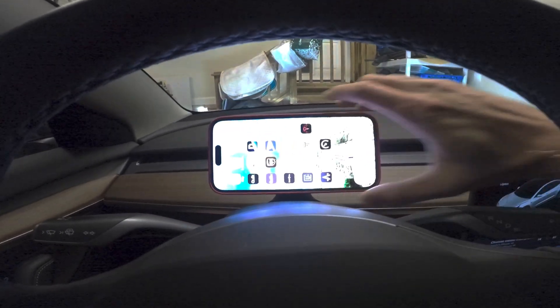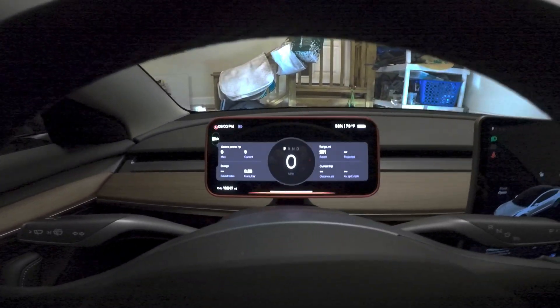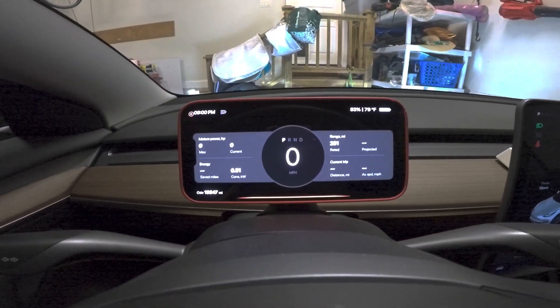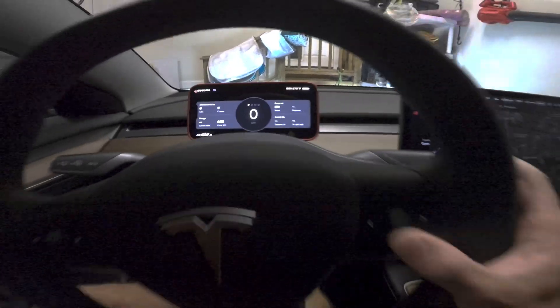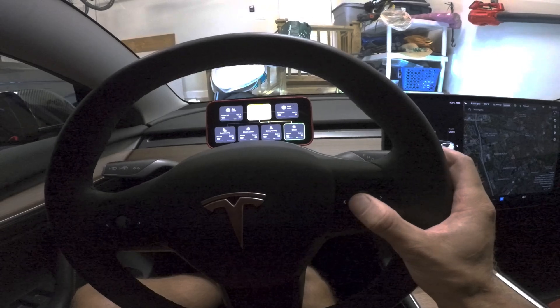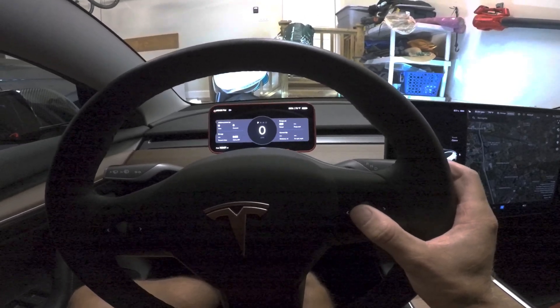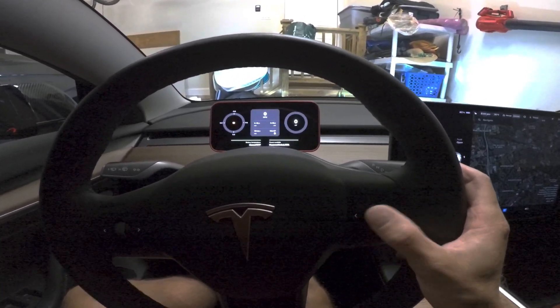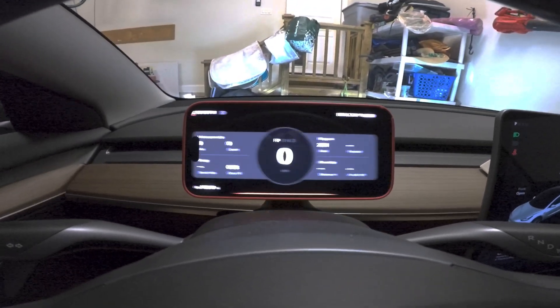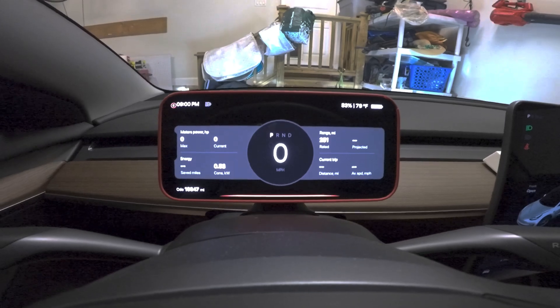I never got accustomed to having the information on the screen in the center of the car. I understand why it makes the interior more simplistic, but I still wanted a center steering wheel screen. The TestLogic display is ideal for that. I have the largest iPhone 14 Pro Max and it fits perfectly behind the steering wheel. I can easily see the entire display from my normal sitting position. There are four screens you can cycle through in the app.